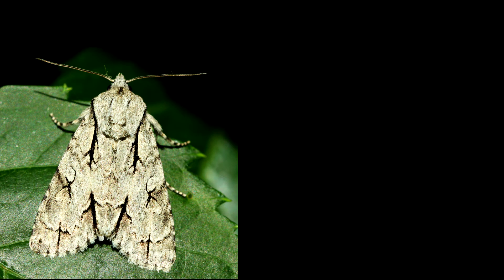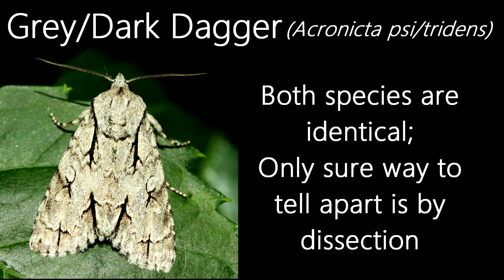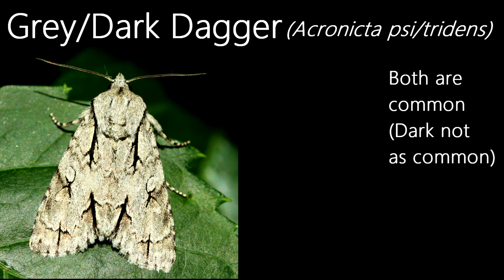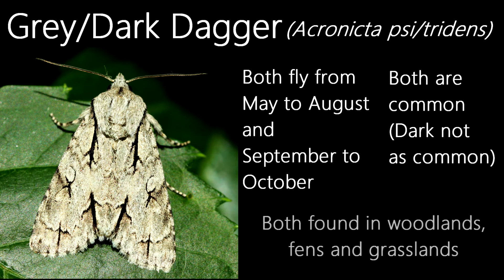Another grey species of moth, although unfortunately with this individual I cannot give an exact species identification. This is either a grey dagger or a dark dagger. The reason is because the two are almost identical in appearance — the only way to tell them apart is to dissect them, and I'd rather not kill a moth. Both species are common, although the dark dagger is less common than the grey. Both fly from May to August, and both can have a second generation from September to October. They're also both found in a wide range of habitats like woodlands, gardens, fens and grasslands, so unfortunately you can't tell the two apart by their flight season or their habitats.